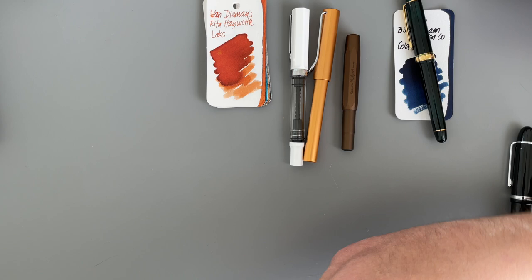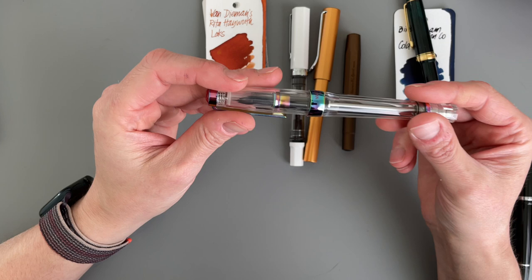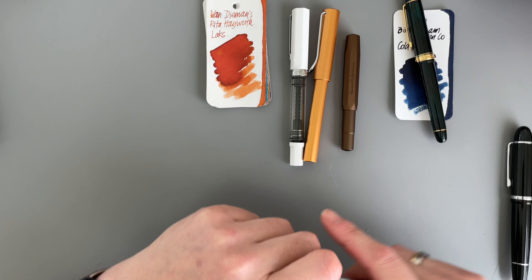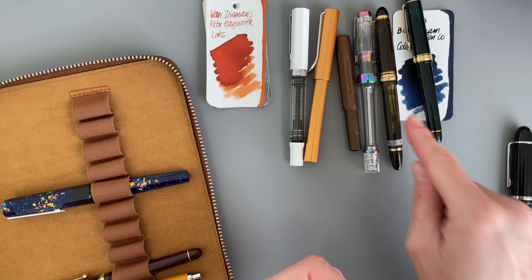The next pen that I would really like to use is the Twisbi VAC 700R in Iris. The reason why I want to use this is because I want to compare the writing comfort to the Pilot Custom 823, so technically I should use this one as well so I can compare. And of course I want to use the new pen.